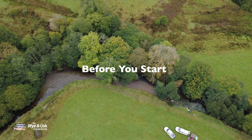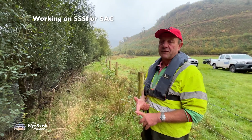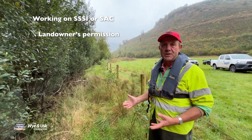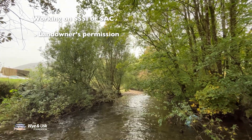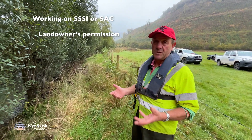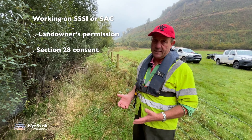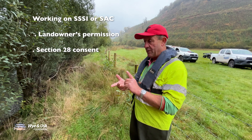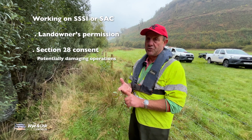There are certain consents you need in place to do work like this on a SSSI — Special Site of Scientific Interest — or a Special Area of Conservation, an SAC. First you need the landowner's permission. Secondly, because this is a protected site, what we're doing is a potentially damaging operation, so we have to get permission from the Regulation Authority — which is Natural Resources Wales on this occasion; it could be Natural England or the Environment Agency in England. You've got the farmer's consent, then you have to ask for a Section 28 consent for a potentially damaging operation on a SSSI or SAC.